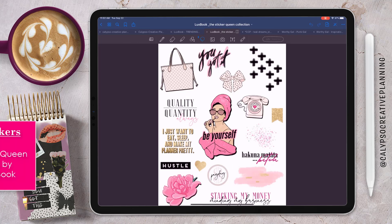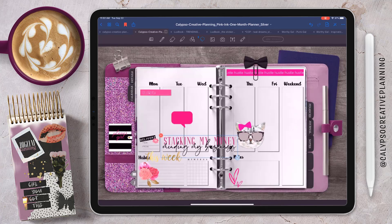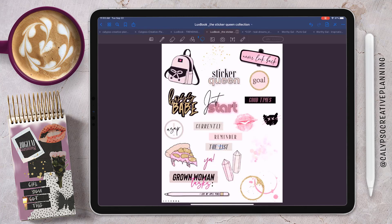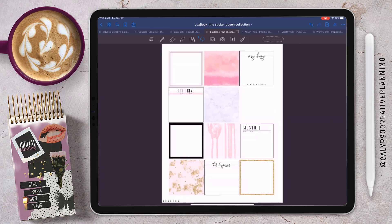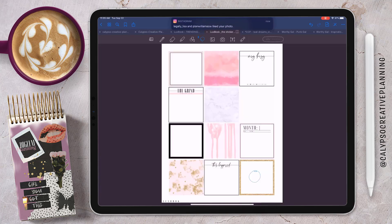This is the Sticker Queen collection from Lux Book — love it. This quote sticker says 'stacking my money and mind in my business,' that's pretty cute. I think this little gold banner will look really cute somewhere in here. I love this sticker that just says 'the list' — I'm going to put that instead of notes at the bottom. And this 'rearview mirror, never look back' sticker I haven't used yet at all, so I needed to use it. I'll also grab a couple of these squares — this gold line one pulls in the gold from other elements.